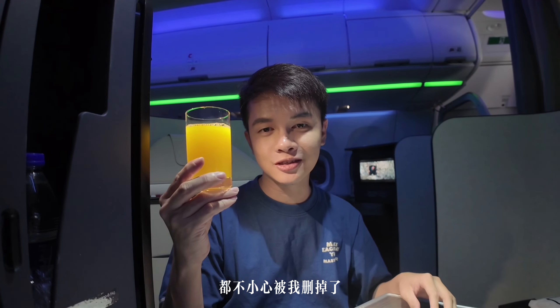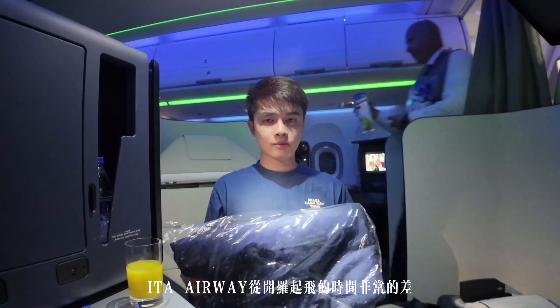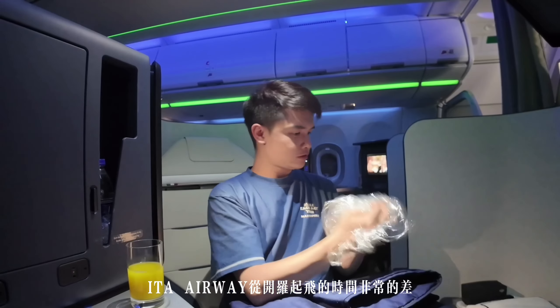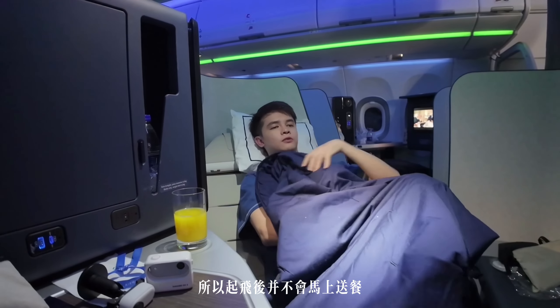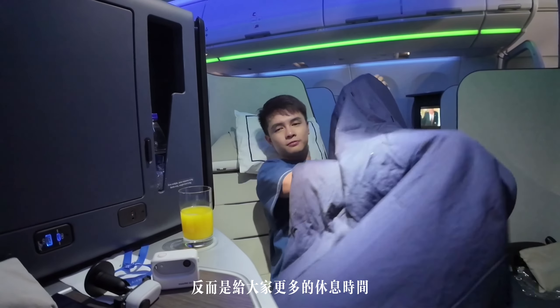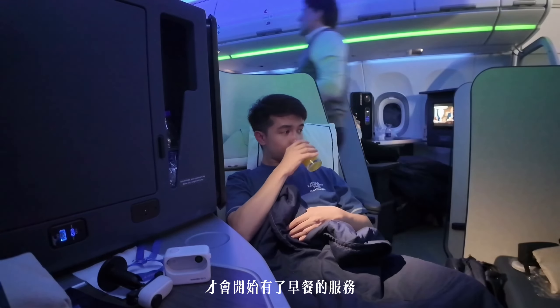開羅機場的介紹還有一開始登機時的片段都不小心被我刪掉了，看來還得找個時間回去埃及把這些珍貴的回憶補拍一下。從開羅起飛的時間非常的差，是在晚上4點半，所以起飛後並不會馬上送餐，反而是給大家更多的休息時間，於是我也就先躺平，在降落的前兩個小時才開始有早餐服務。